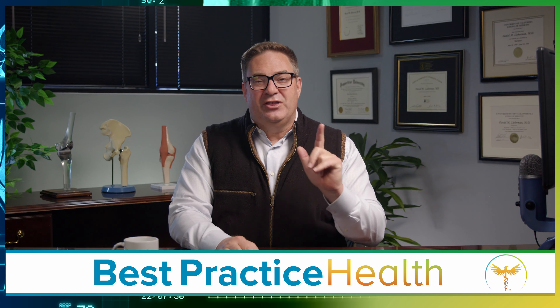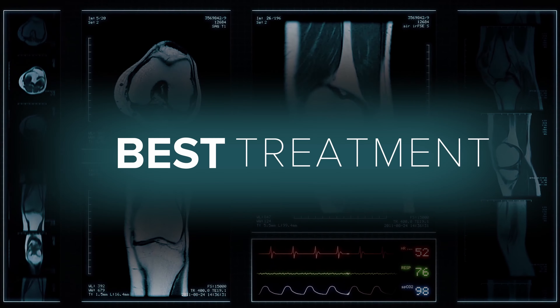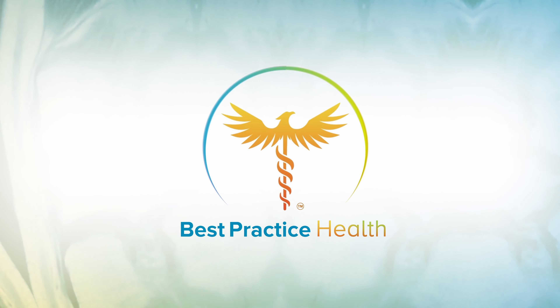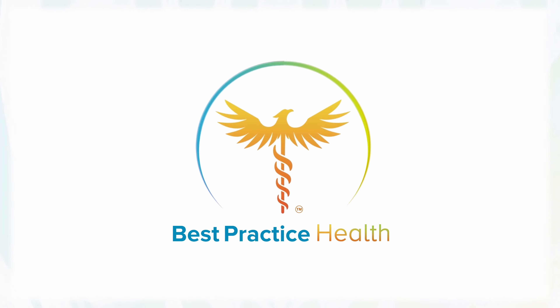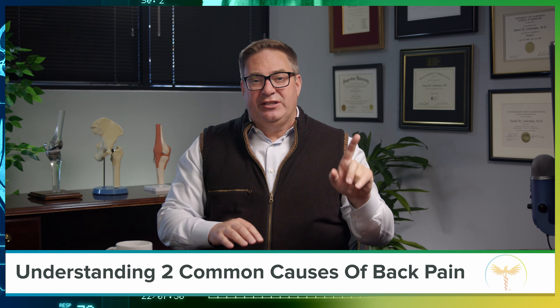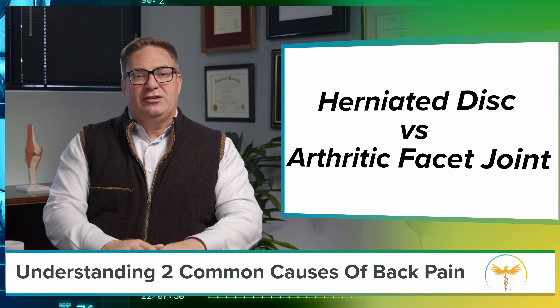Join me for this and more today on Best Practice. Before you learn the number one mistake most people make with back pain, you need to understand the difference between a herniated disc and an arthritic facet joint.